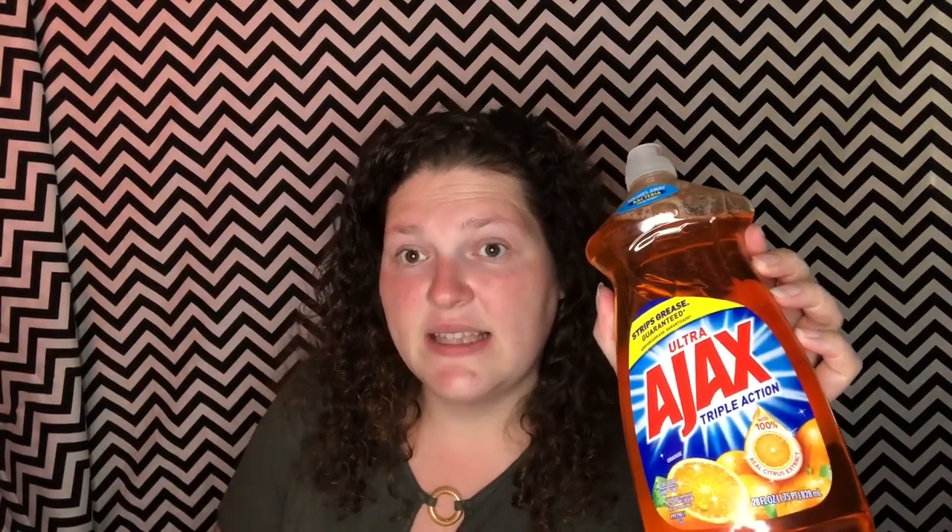Next I got the Ajax 28-ounce dish soap — it's $1.87. From the SmartSource 6/16 insert I used a 50-cent coupon, so I paid $1.37 out of pocket. Ibotta gives back 50 cents, making it just 87 cents.